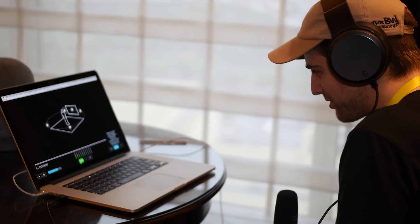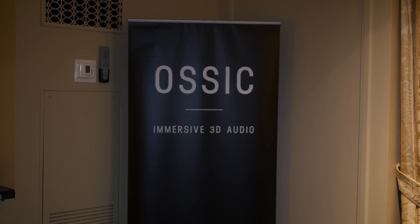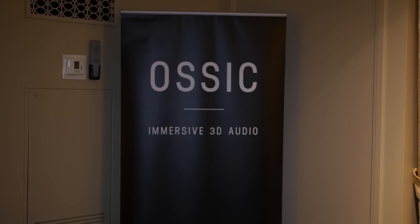Ausek is a small company made up of audio engineers with 50 combined years of experience, and they're developing the Ausek X — headphones that feature 3D audio.